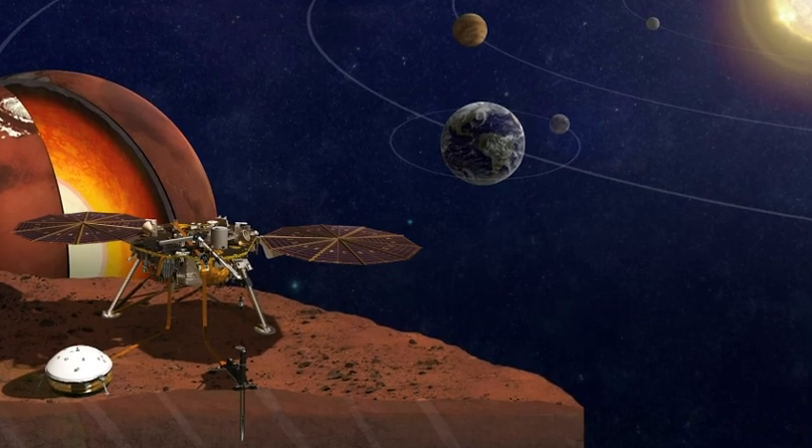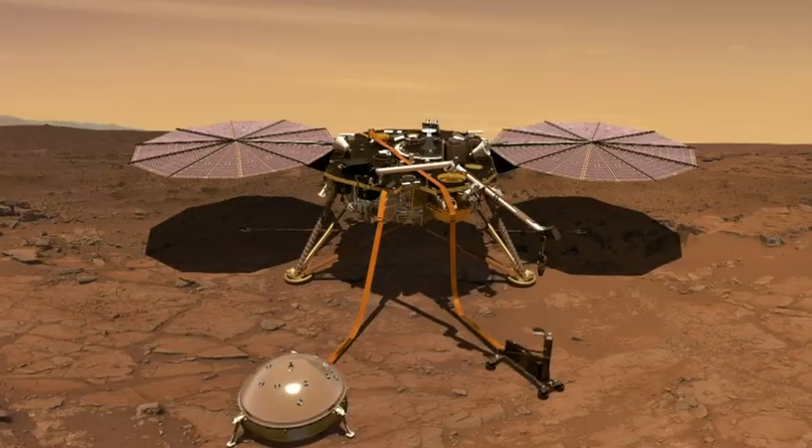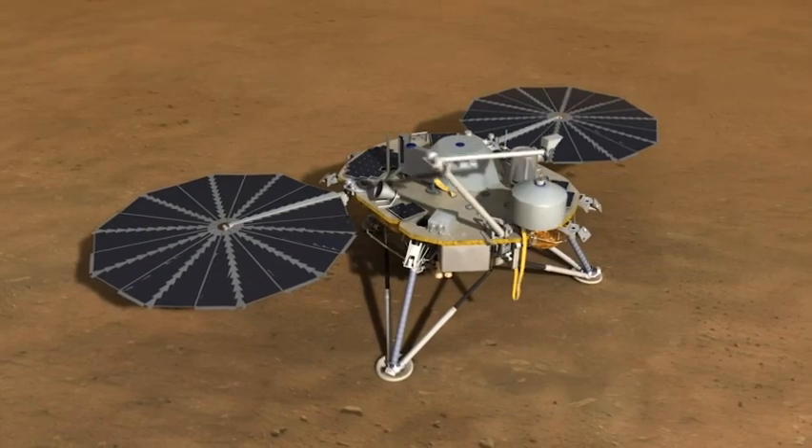The Mars InSight lander will take about six months to reach the planet. It doesn't have wheels, so once it lands, it stays put.